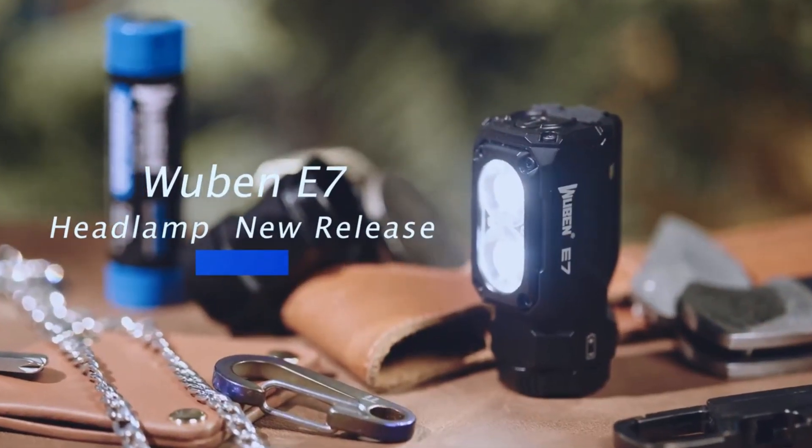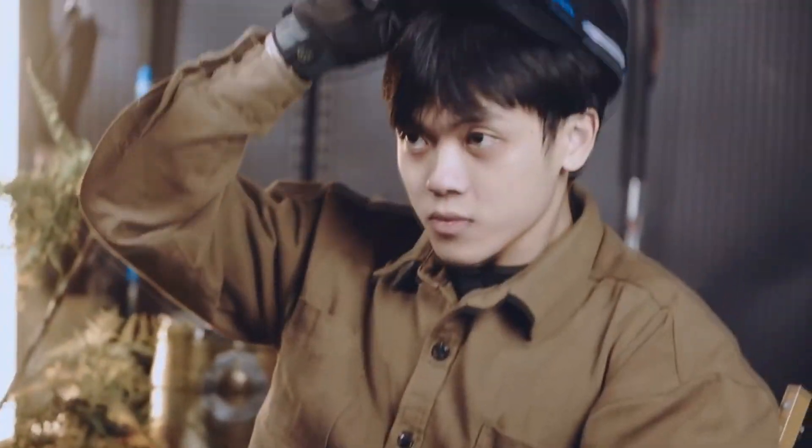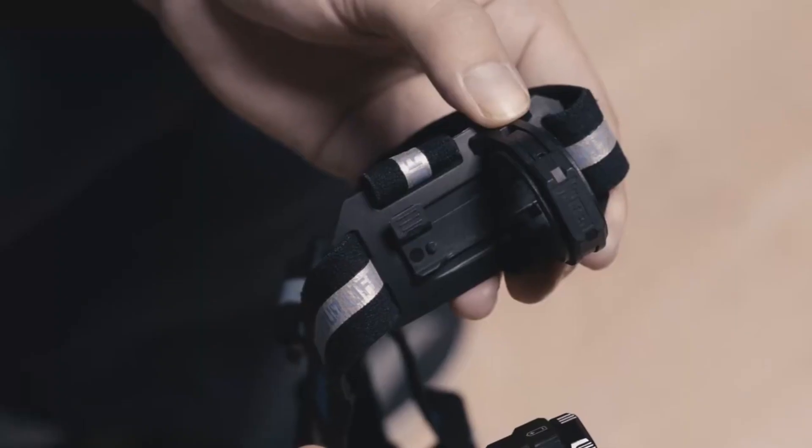Hey there! Check out the new Wuben E7 rechargeable headlamp. If you haven't heard of Wuben, they make some very cool and unique flashlights, and this E7 is their latest creation.